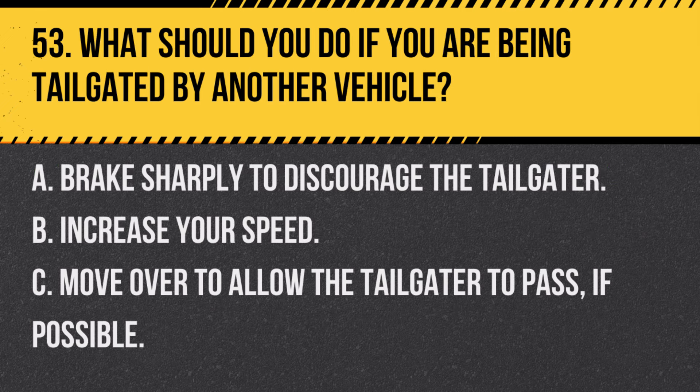Question 53. What should you do if you are being tailgated by another vehicle? A. Brake sharply to discourage the tailgater. B. Increase your speed. C. Move over to allow the tailgater to pass, if possible. Answer: C. Move over to allow the tailgater to pass, if possible. It's safer to let an aggressive driver pass than to escalate the situation.